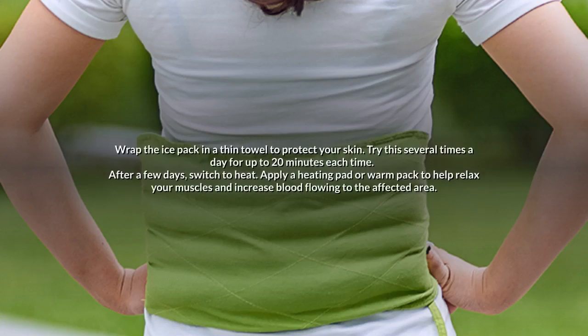Ice and Heat: Wrap the ice pack in a thin towel to protect your skin. Try this several times a day for up to 20 minutes each time. After a few days, switch to heat. Apply a heating pad or warm pack to help relax your muscles and increase blood flow to the affected area.